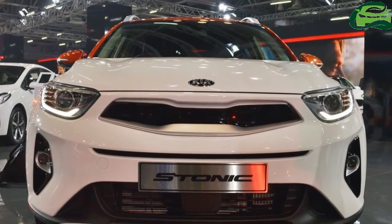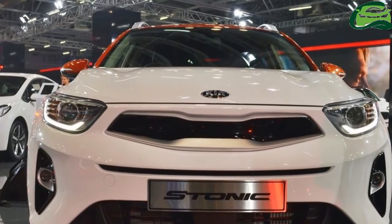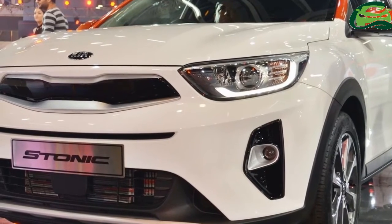The Kia Stonic has made its Indian debut at Auto Expo 2018. Introduced in June last year, the new SUV falls in the B segment internationally.